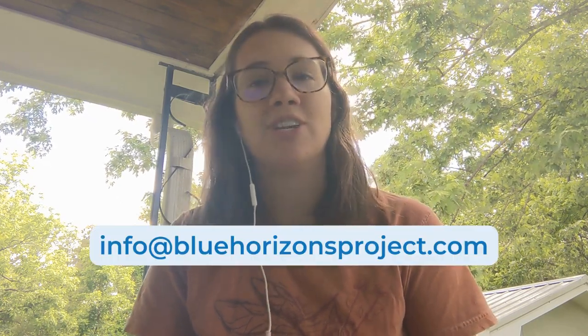If you want to sign up for Energy Wise Home or any other program, our staff are available to help. Reach out at info@bluehorizonsproject.com.